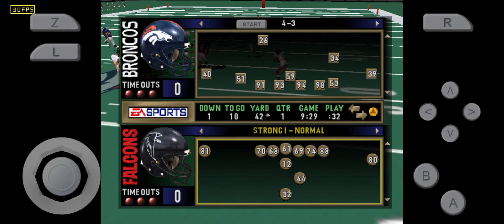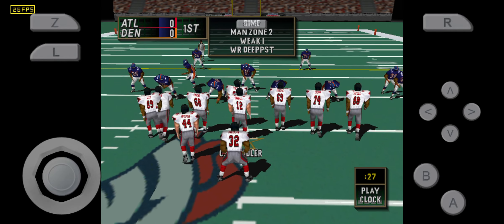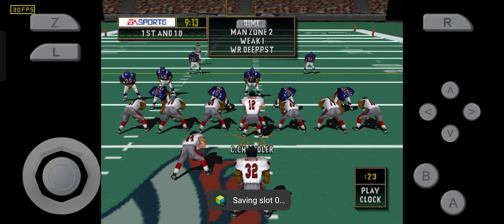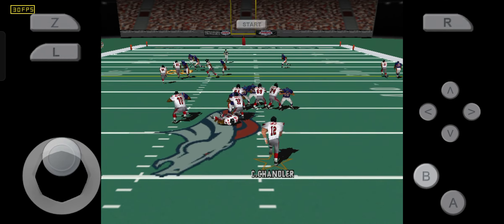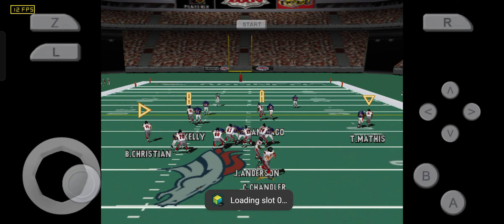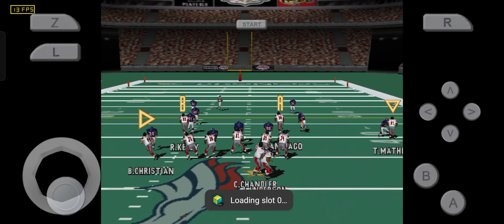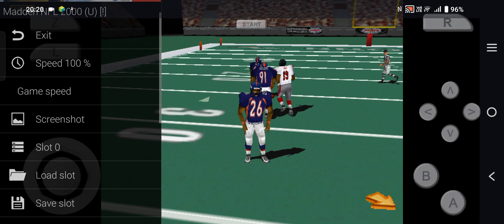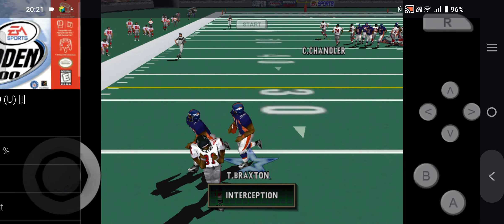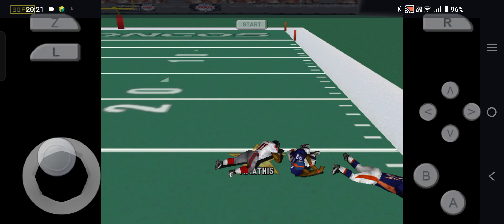First and ten. Two tight ends in the formation. Throws left, steps back, throws left, steps back, throws left, throws right, throws right — pass is complete.